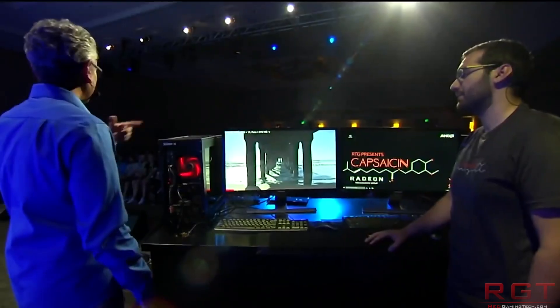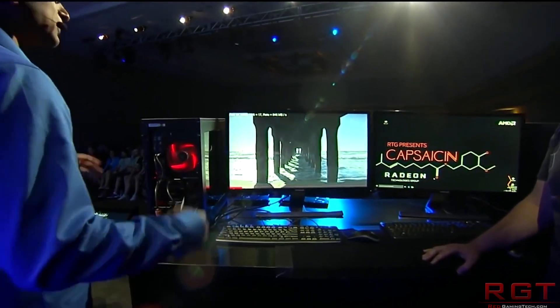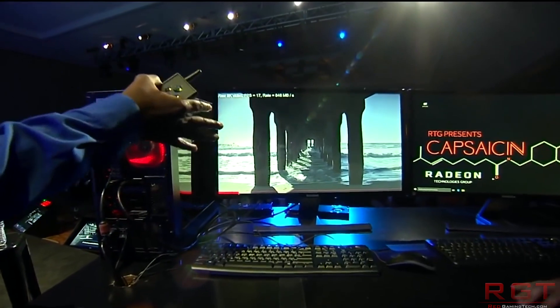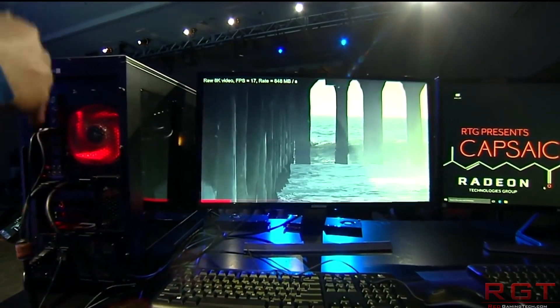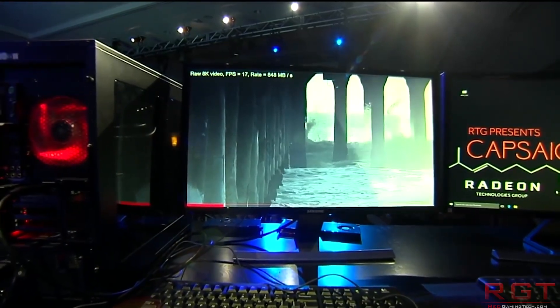Some leaked benchmarks show 1630MHz, which is a very subtle upclock — not even worth mentioning, really. Are we going to see 1650 or even 1700MHz? That would be ideal.